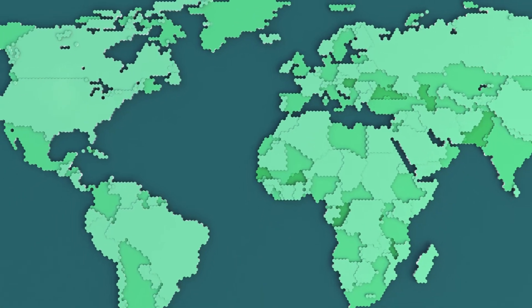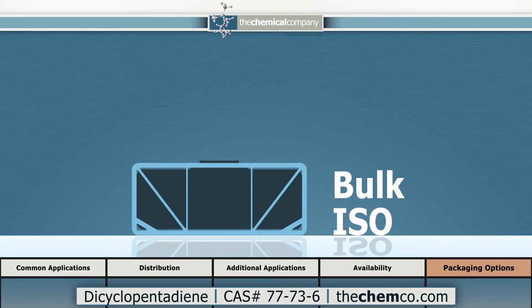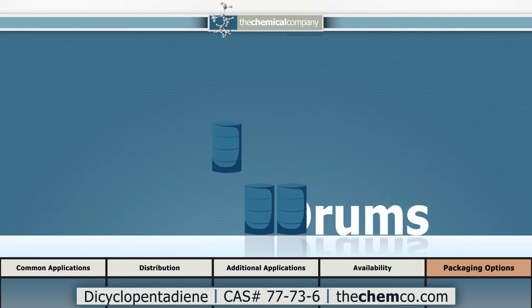TCC has distribution channels throughout North and South America and beyond, ready to fulfill domestic or international orders. Our standard packaging includes bulk ISO containers or tank trucks, with totes and drums available as well.